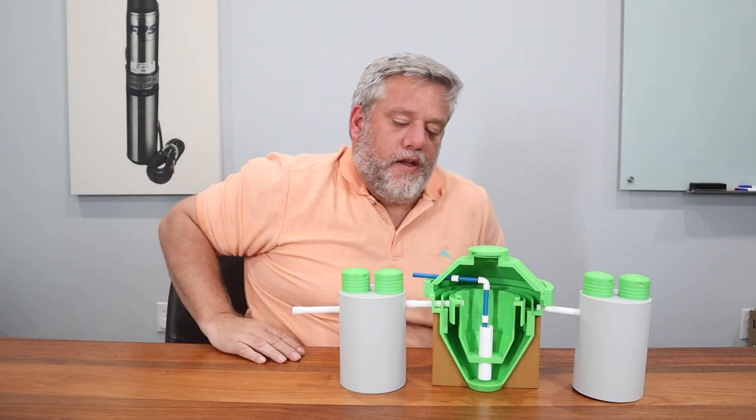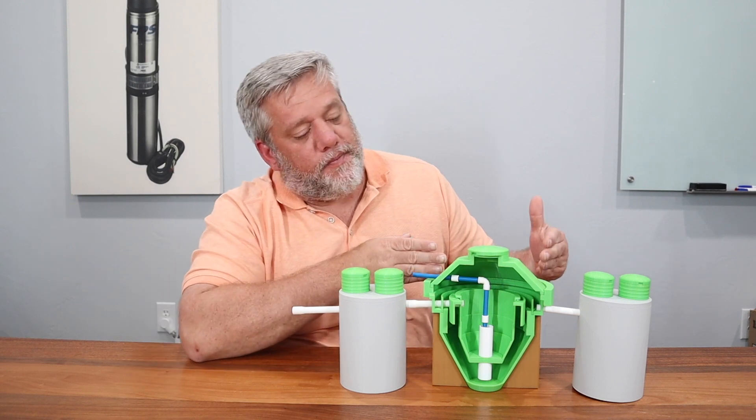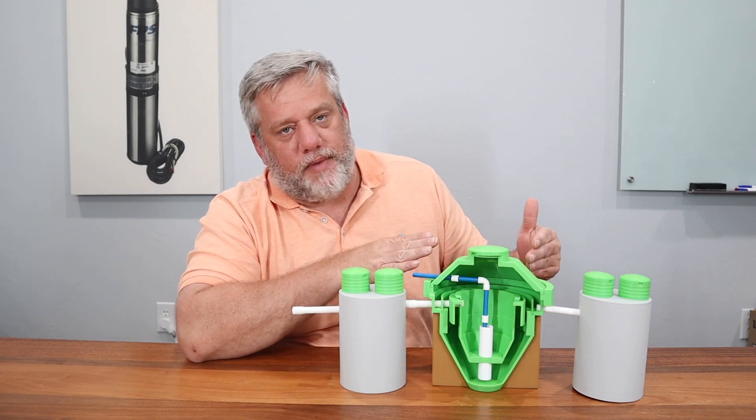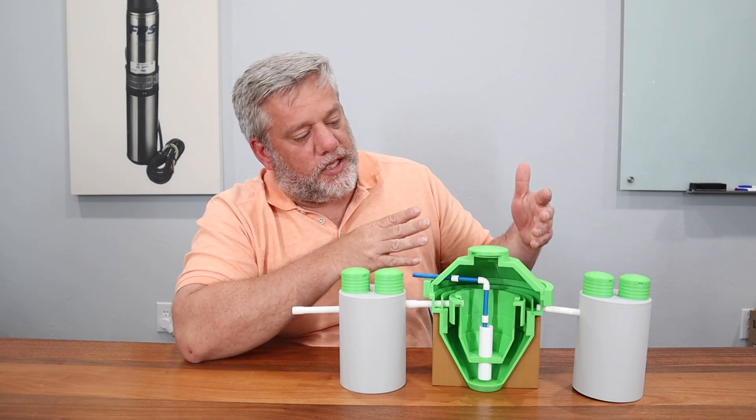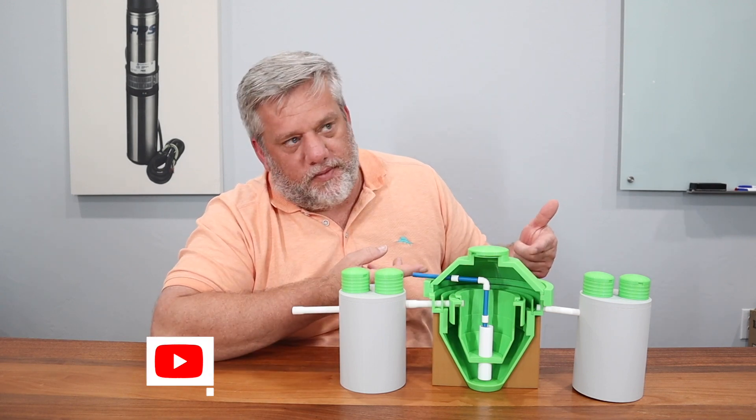Adam here with Wholesale Septic Supply. This is a Niatic system. They're all the same size — doesn't matter if it's from 500 gallons per day to 1,500 gallons per day. They're all a cone system like this.